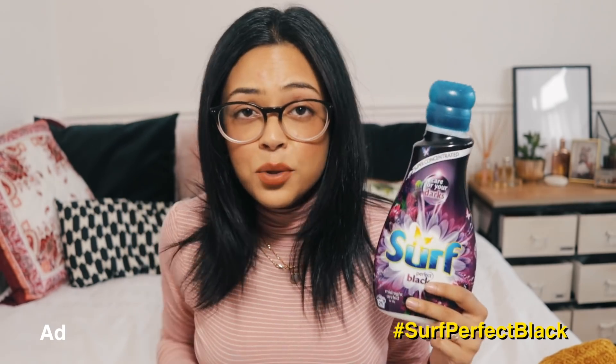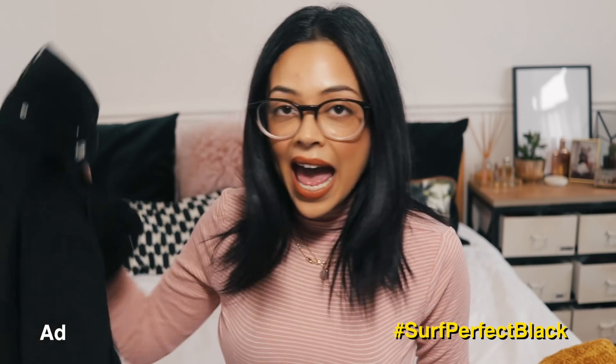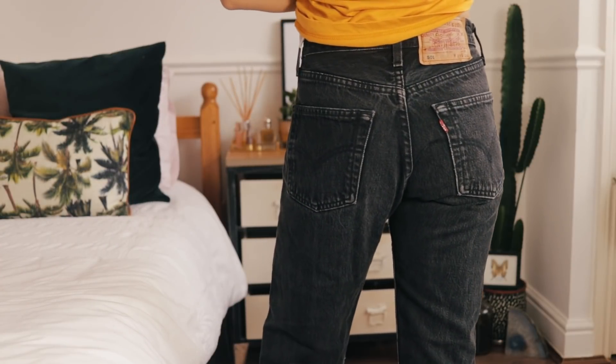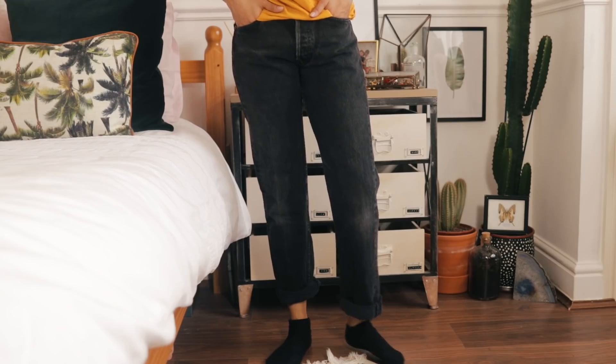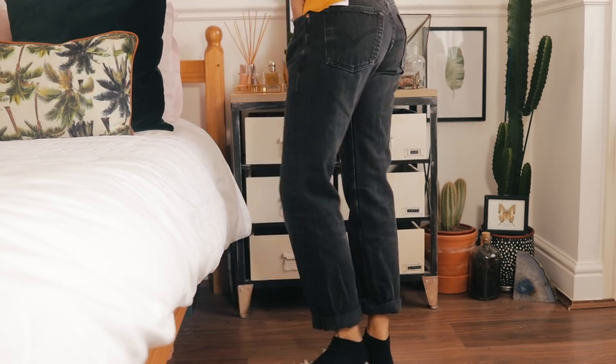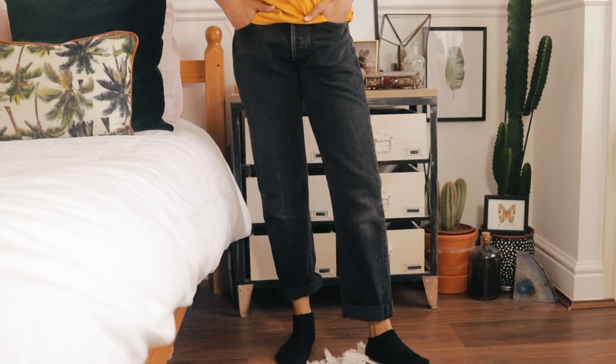Speaking of black jeans, I also picked up another pair on my recent trip to Liverpool — I'll leave the vlog link in the description. They were from a vintage store called Pop Boutique. They're Levi's black denim, 20 pounds, so I just couldn't resist. They fit me really nicely. If you're from Liverpool, check out the area called Ball Street — so many vintage shops.